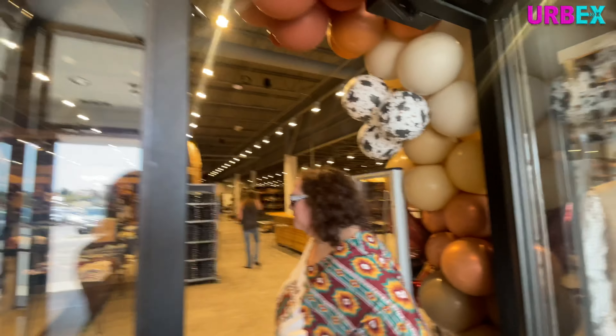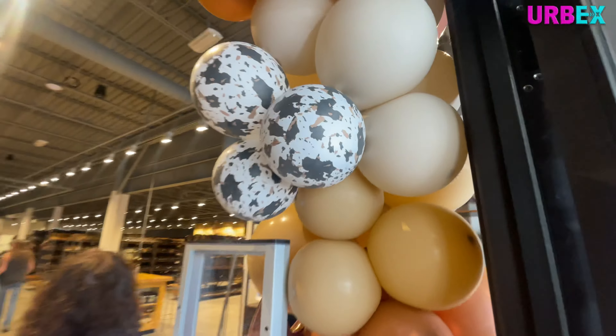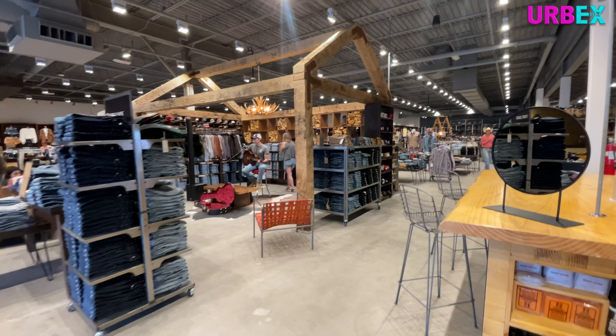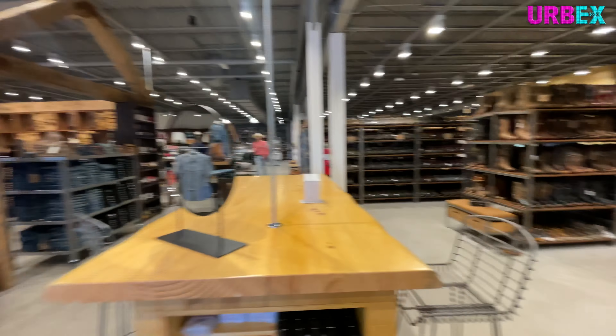So say hi everyone to the awesome person, Deb. Hi. So this Boot Barn looks different compared to the one that's by my house. The one that's by my house is all like a red color. There's the grand opening banners.